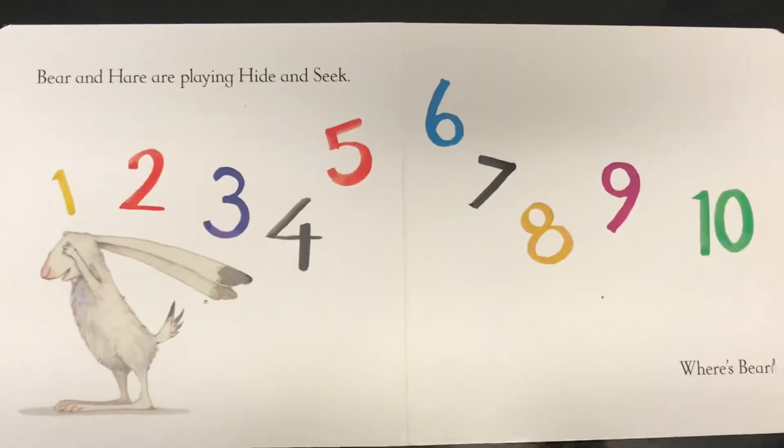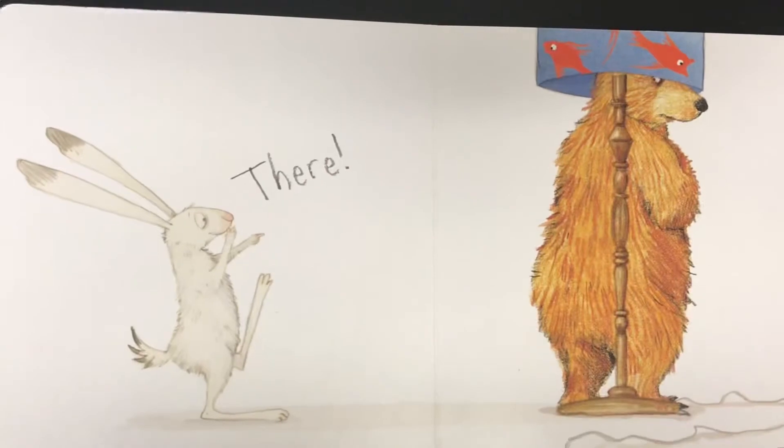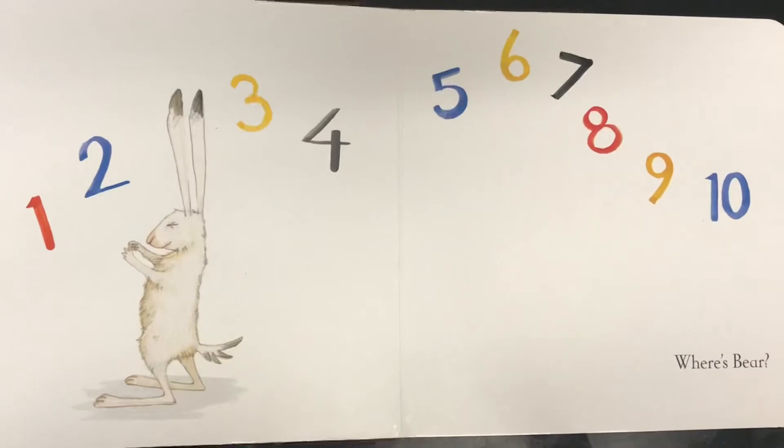Where's Bear? There! 1, 2, 3, 4, 5, 6, 7, 8, 9, 10. Where's Bear? There!